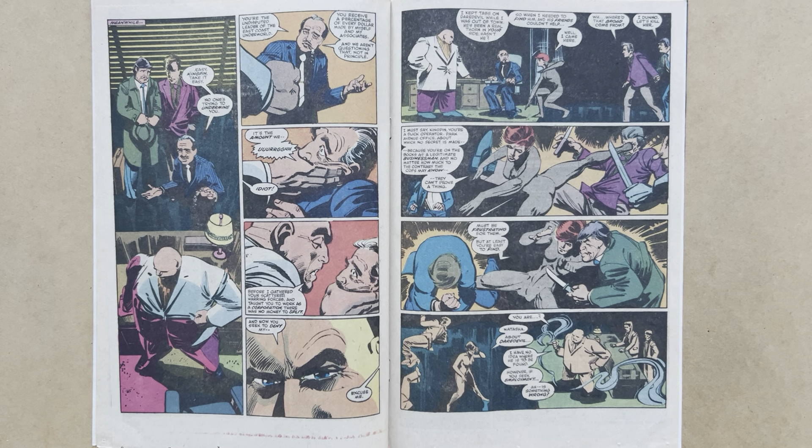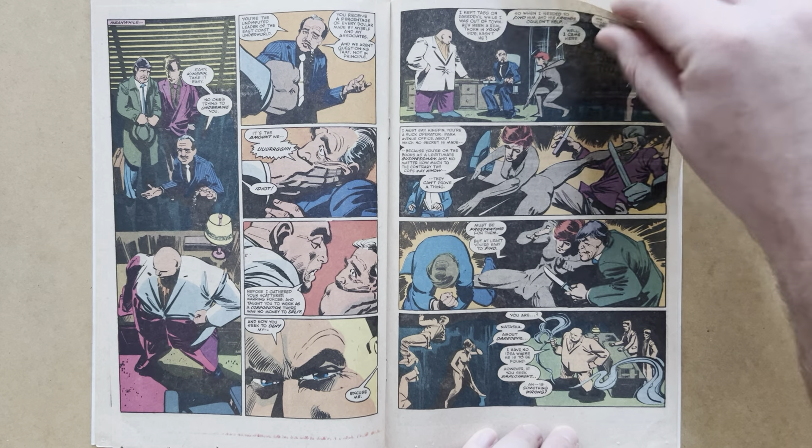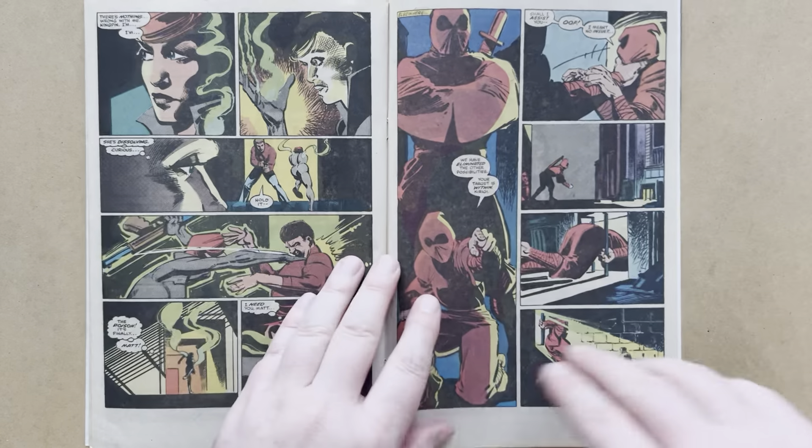Natasha makes her way, surprisingly, to the offices of the Kingpin. Kingpin is throwing his weight around with some of his underlings, impressing his authority on them. Natasha drops into the middle of that. The thugs challenge her, but Kingpin is relaxed, smoking his cigar. He asks her very nonchalantly about Daredevil — she's there to find out if Kingpin knows where Daredevil is. He responds, 'I have no idea where he's to be found.' Then, Kingpin always on the lookout for a new assassin: 'However, if you seek employment—' Then he realises something's wrong with her.